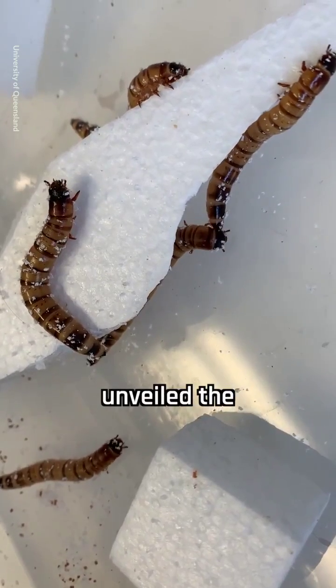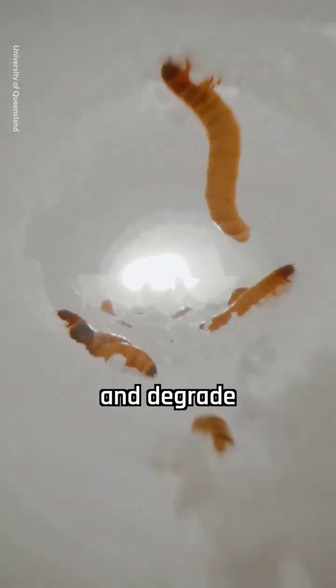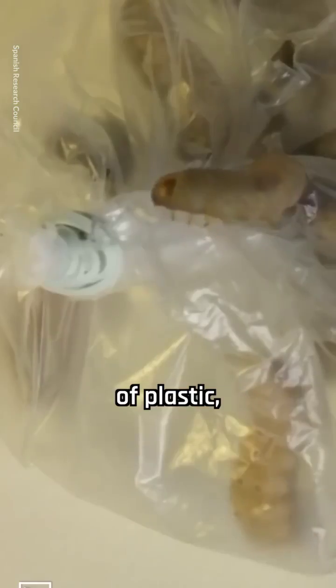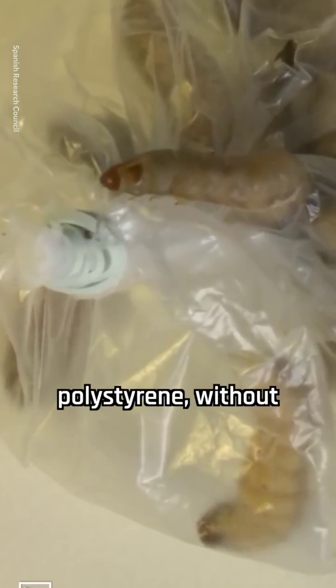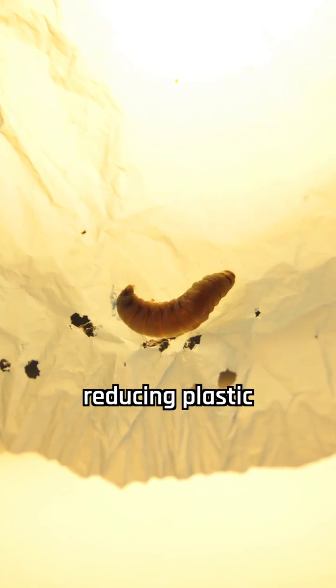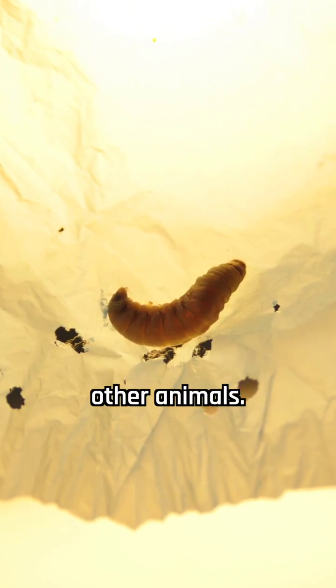Other research unveiled the remarkable ability of mealworms and superworms to consume and degrade plastic. Mealworms can safely ingest various forms of plastic, including toxic additives in polystyrene, without any adverse effects, making them yet another viable option for reducing plastic waste and recycling it into protein-rich feedstock for other animals.